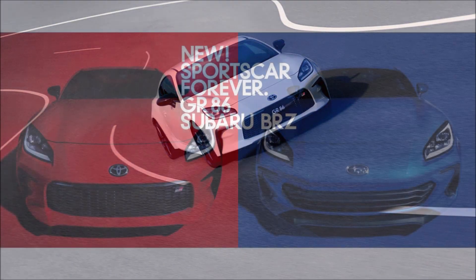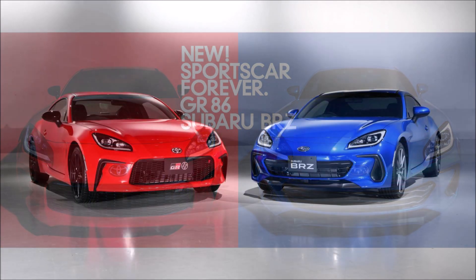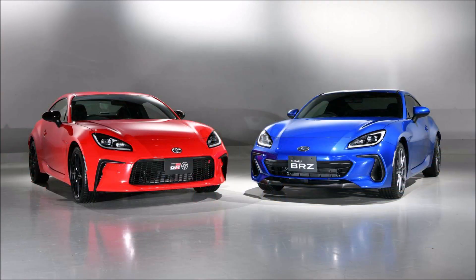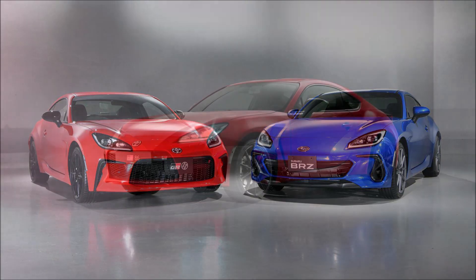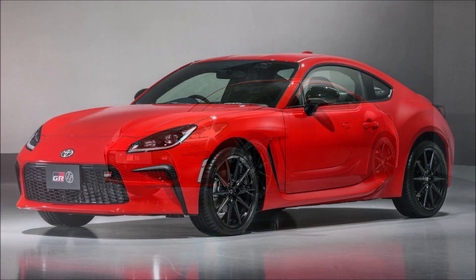The updates bring the interior further into the modern age, but it also benefits from some old-school charm. The fact that there are still physical buttons, dials, and switches providing haptic feedback for the driver is one of those charms. Toyota was able to keep the car's weight roughly the same at 2,800 pounds or 1,270 kilograms.